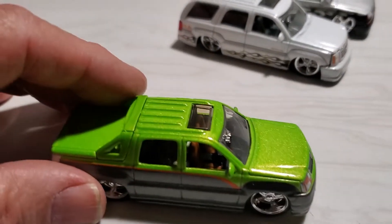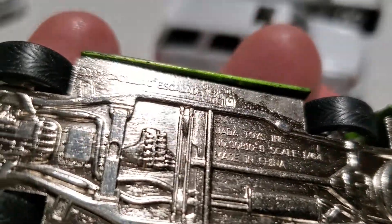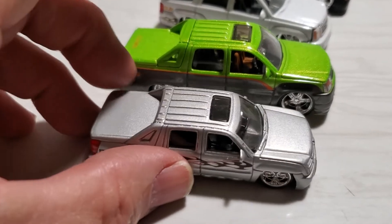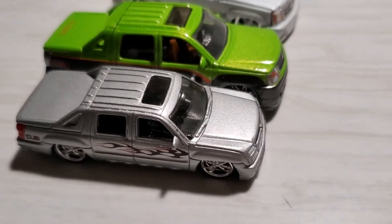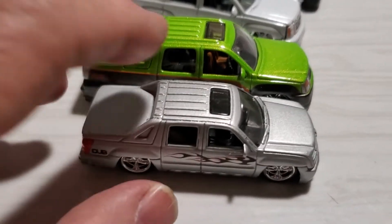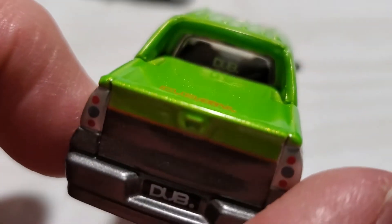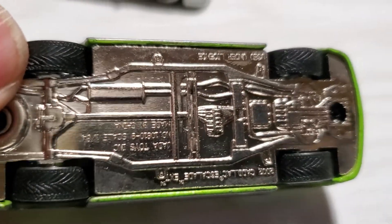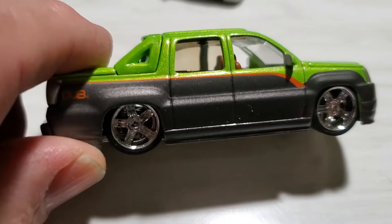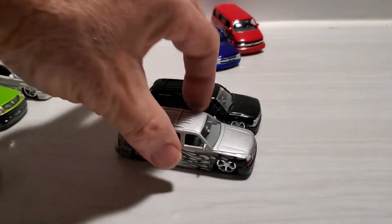And then we have the Cadillac Escalade EXT, which says 1:64 scale — right there. And the Chevy Avalanche is supposed to be 1:64 scale as well, so obviously it's just an approximation. I think what Jada Toys probably realized was, wait a minute, these are a little too small — it's lacking details on the back. But now, the larger scale, you're getting some cool interiors and you're getting better details, nice paint. There's a chassis there. Very cool — these are a great set to have.